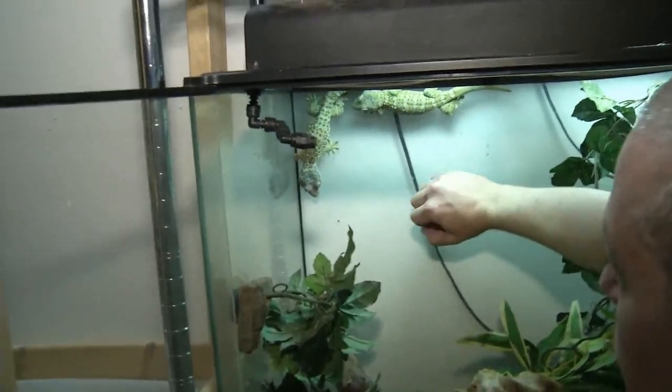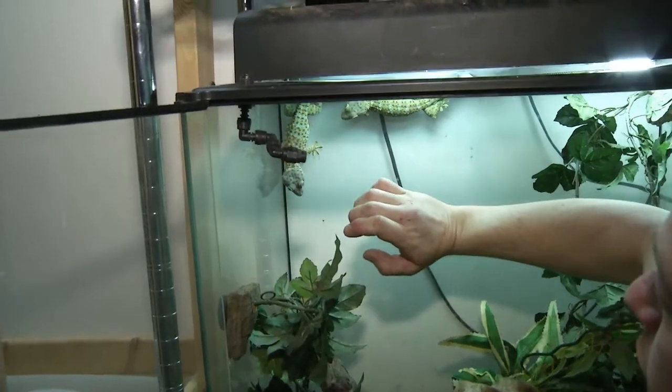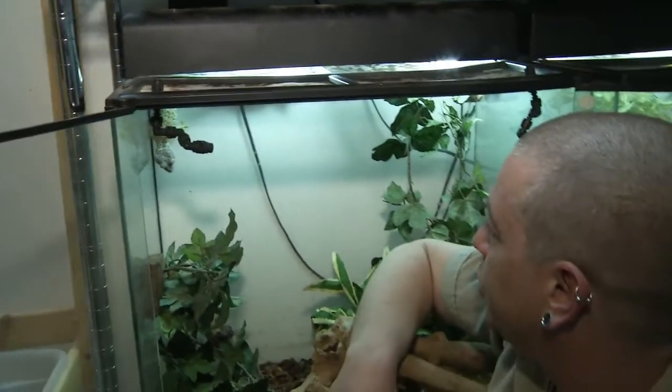We'll go for one more bark. Oh, that was a good one. One more — really got on there. Okay, that's enough. We'll leave you guys alone.